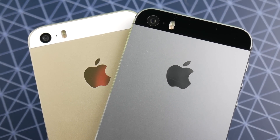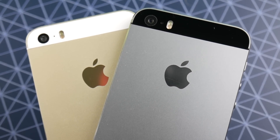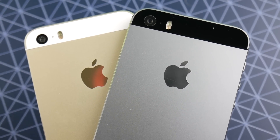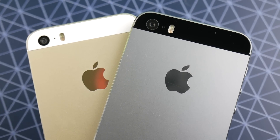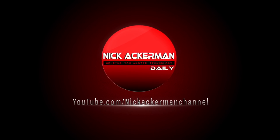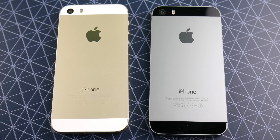iPhone 5s iOS 10.3.3 versus iPhone 5s iOS 11 public beta 3 review. That video is coming up right now. Let's go. So what is up guys? Nick here helping you to master your technology.